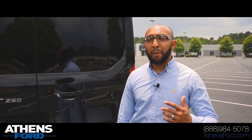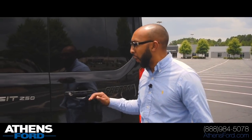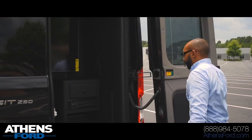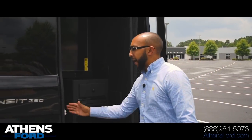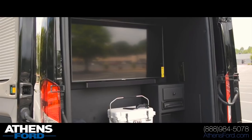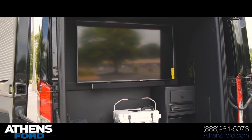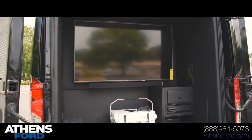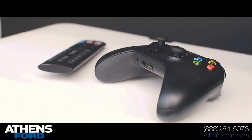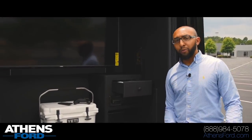So this is my favorite feature on this Transit van. We call it the tailgate package — what makes it unique is right behind these rear doors here. On the inside, we're gonna have a 55-inch flat-screen TV courtesy of Vizio, an Xbox 360 with controllers, and a sound bar just underneath the TV. It also comes with a Yeti cooler, a subwoofer back here, and all the additional power points you need — three-prong and USB outlets.